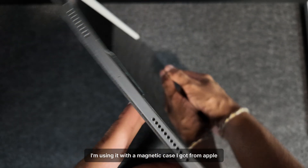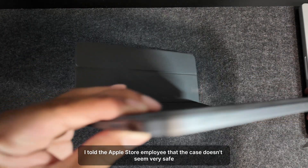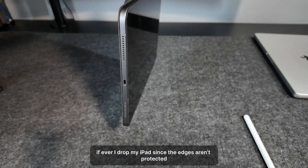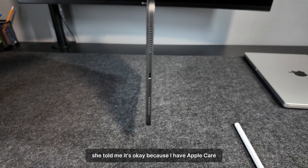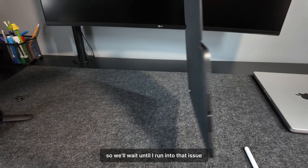I'm using it with a magnetic case I got from Apple. When I told the Apple Store employee that the case doesn't seem very safe if I ever drop my iPad since the edges aren't protected, she told me it's okay because I have AppleCare. Needless to say, I haven't dropped it, so we'll wait until I run into that issue.